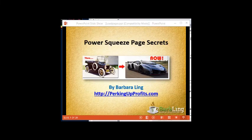Hey there everyone, this is Barbara Ling, and what I'm going to show you now is very simple, very brief, very quick, but it is going to change your business. Power squeeze page secrets — this is going to show you a fantastic tool that I learned about that's going to make building squeeze pages for you amazingly simple beyond belief.